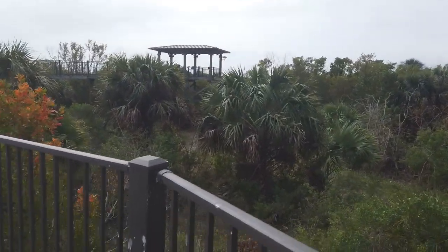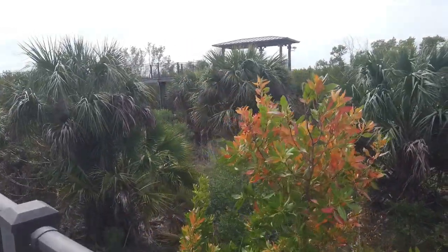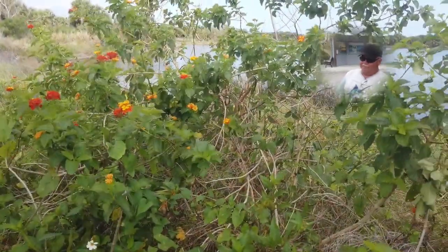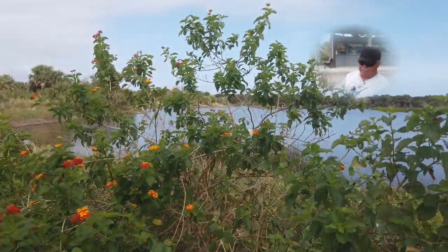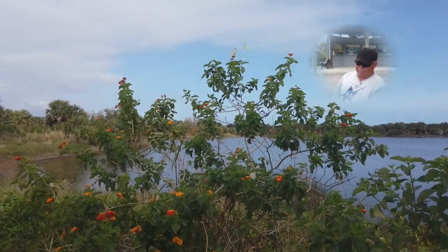Peepaw's way ahead of me — he's already made it up to the observation tower. Peepaw, what's the thing to you about this trail, the Centennial Trail and the Pelican Preserve, that stands out the most?